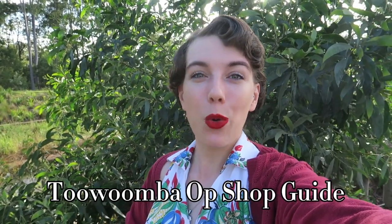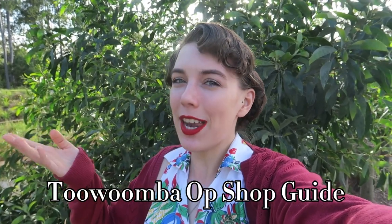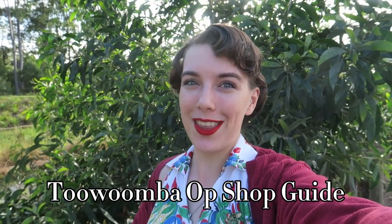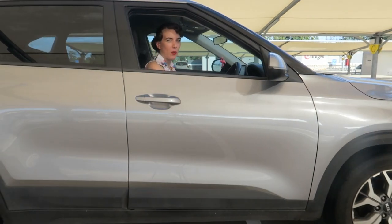Welcome back to my channel — don't forget to like and subscribe. The sun is shining, the birds are chirping, such perfect weather, which means only one thing: ideal for a road trip. I'm going to take you to Toowoomba to check out all the op shops and antique centers and basically give you an op shop guide of where to find the best all sorts of things. I'm also going to take you to one of my favorite shops, which you probably won't be able to guess. So let's hit the road — get in, we're going op shopping!